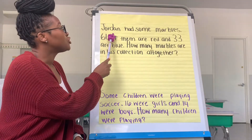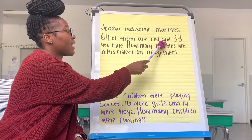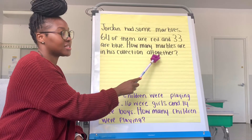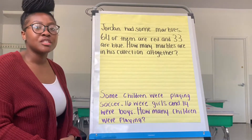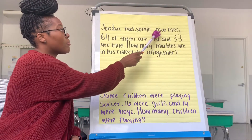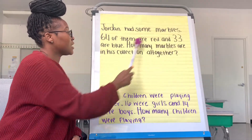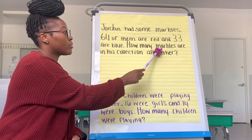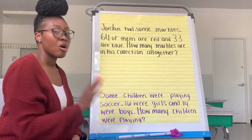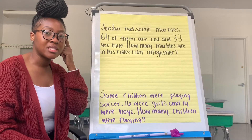Jordan had some marbles. 64 of them are red and 33 are blue. How many marbles are in his collection all together? Let's read that story problem together one more time. Jordan had some marbles, 64 of them are red and 33 are blue. How many marbles are in his collection all together? Pause the video and think about what do we already know and what we're trying to figure out.